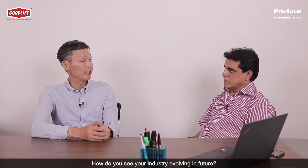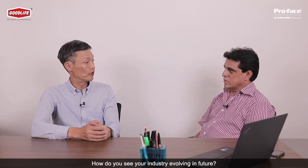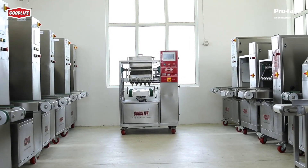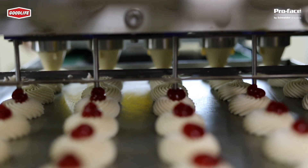With the advent of Industry 4.0, we see a lot of digitization happening in the FMCG segment to reduce downtime and increase overall equipment efficiency of plant and machinery. We need to give remote solutions to customers to improve their productivity and reduce their downtime.